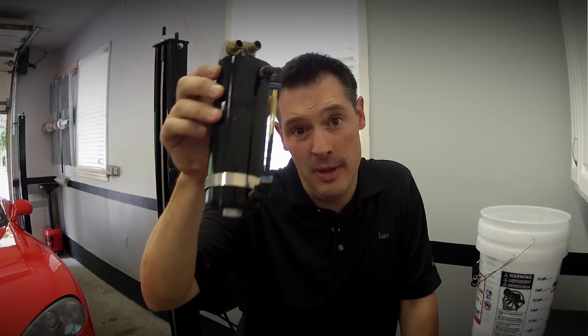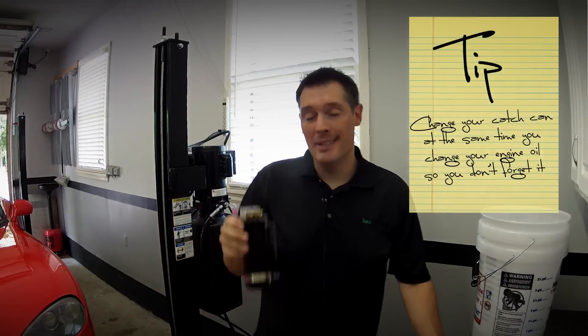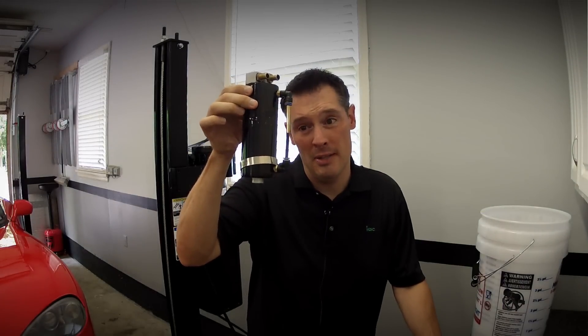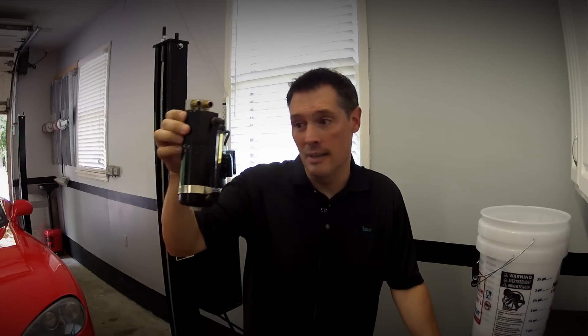That is nasty stuff that we just saved from going into the intake of the motor. In my opinion, this thing absolutely is worth it, especially on a turbo car. Look how much stuff we caught in only 4,000 miles — that's probably six or seven ounces of stuff, which is a lot.